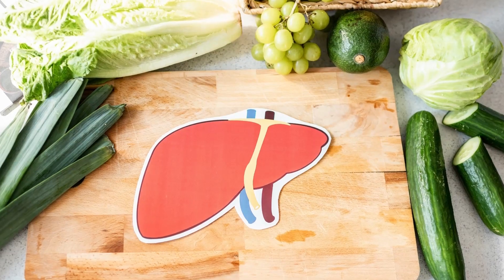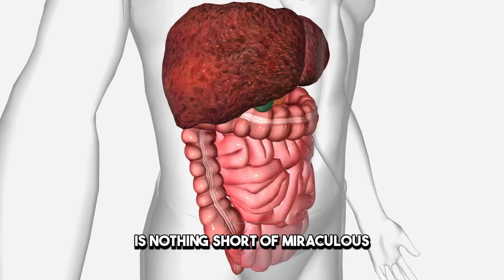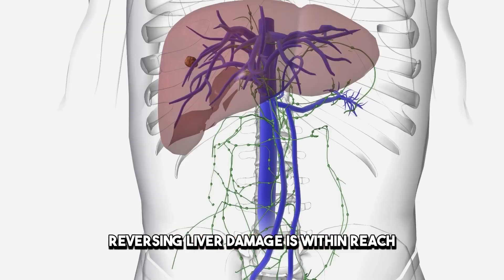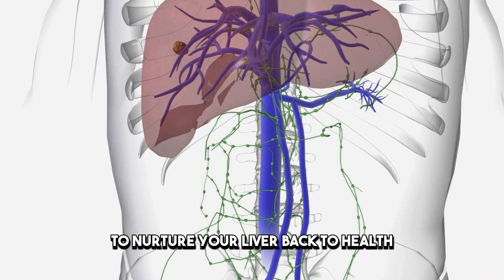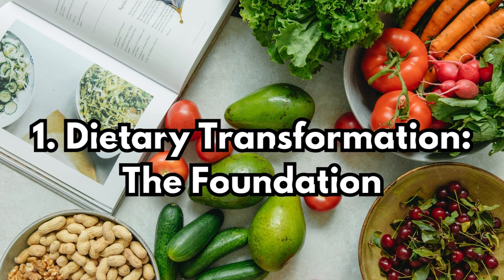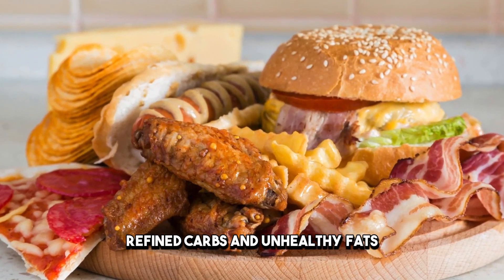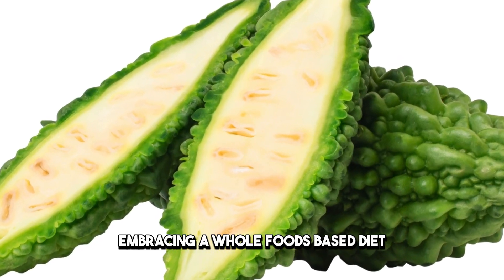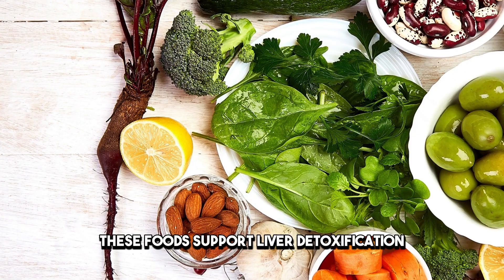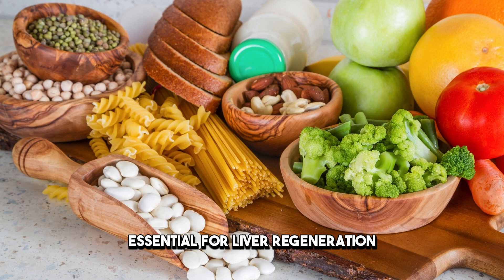Nurturing Your Liver Back to Health. Despite these daunting signs, the liver's capacity for self-repair is nothing short of miraculous. Revamping your diet is paramount: eliminate processed sugars, refined carbs, and unhealthy fats, embracing a whole-foods-based diet rich in bitter greens, sulfur-rich vegetables, and lean proteins. These foods support liver detoxification, enhance bile production, and provide the nutrients essential for liver regeneration.